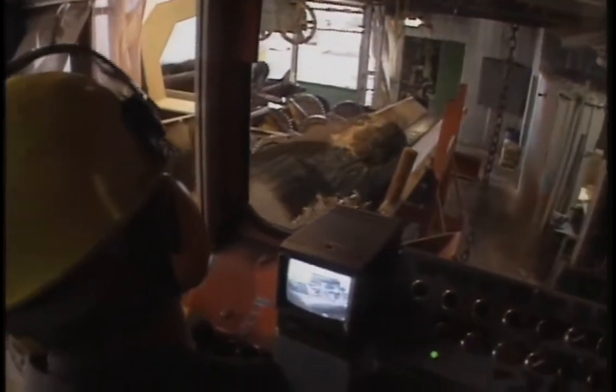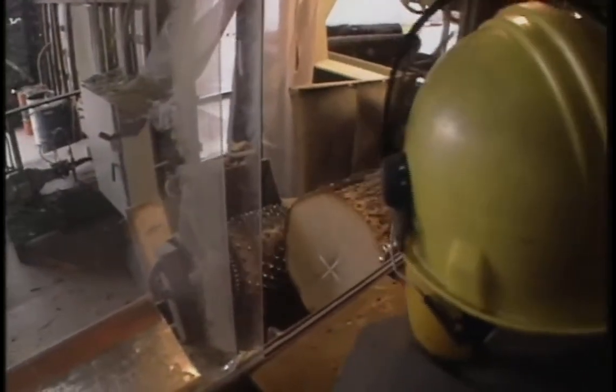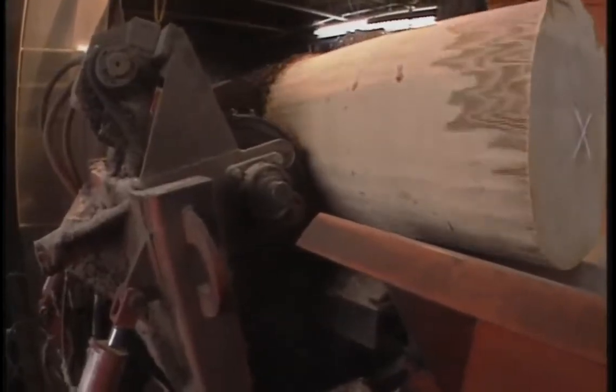The first step is debarking. Taking great care not to damage the log, the bark is peeled off with the evenness that only the sure hands of an experienced technician can accomplish. The bark is recycled to be used as fuel or to be shredded into raw materials for other industries.